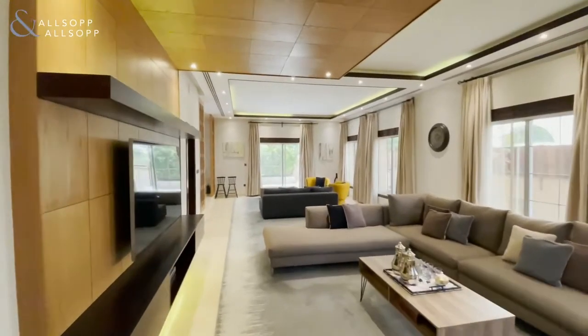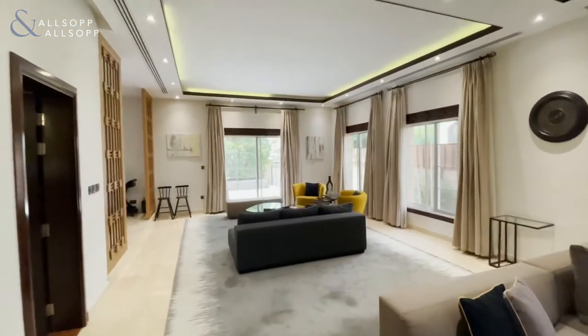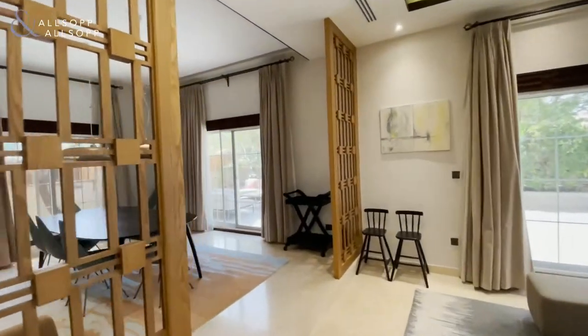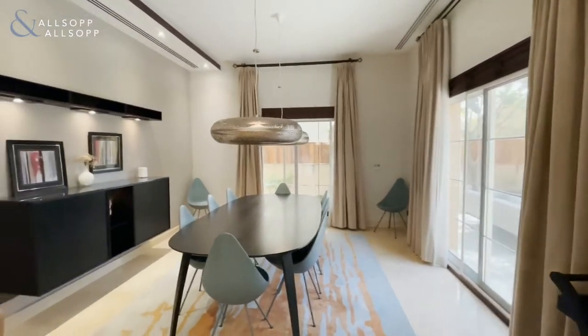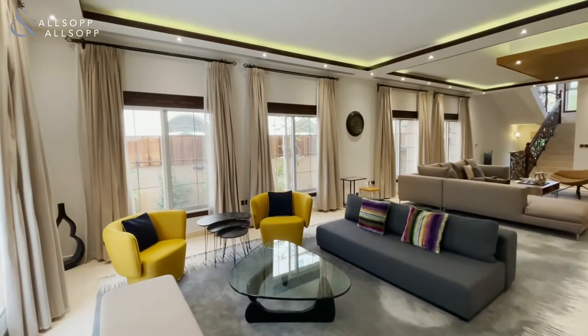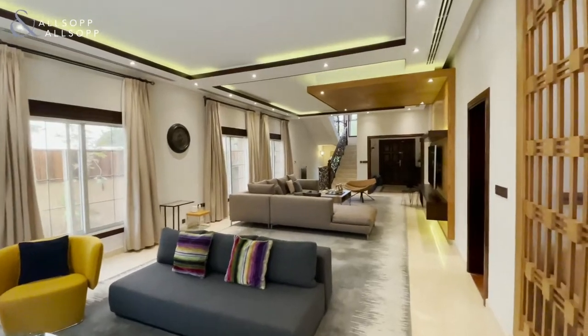Coming into the main living lounge area, again a very good size, it has been upgraded throughout. At the end here we have the dining area with double doors to the garden. As you can see, you have a lot of natural light coming through the windows and doors.